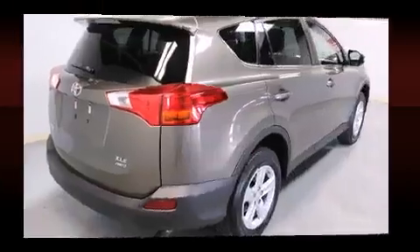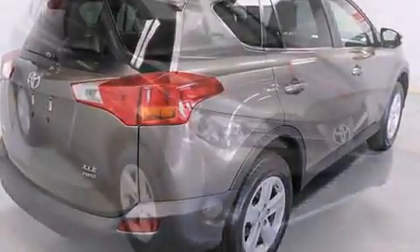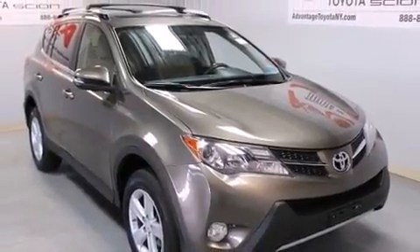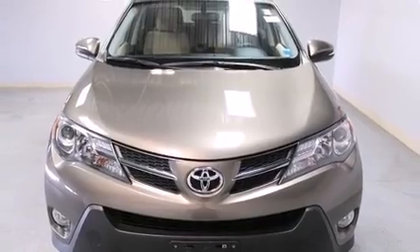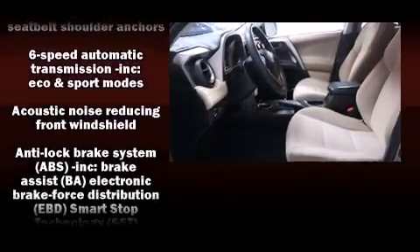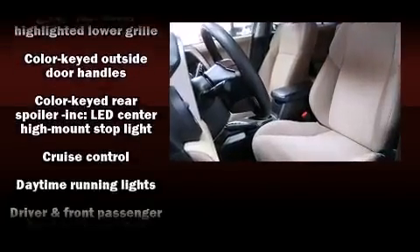A premium sound system with six speakers provides you and your passengers a sensational audio experience. Safety equipment has been integrated throughout, including head curtain airbags, brake assist, a panic alarm, and four-wheel disc brakes with ABS.